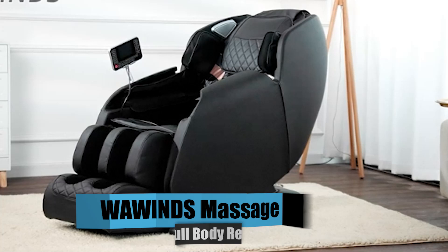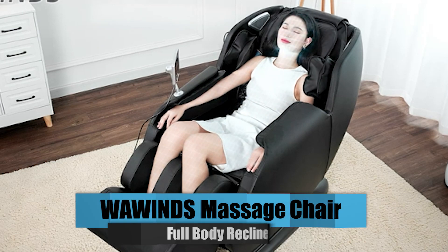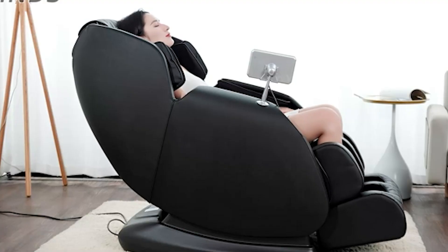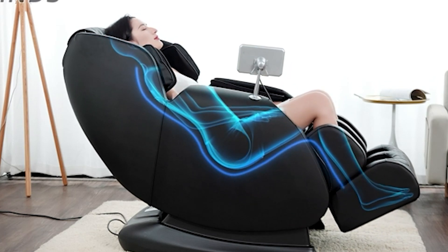Number 5: Wawin's Massage Chair Full Body Recliner. With the chair's 53.15-inch SL-Track design, you can now get a robotic hand massage that goes from the neck to the legs. This AM199 has a full-body automatic massage, smart human body type detection, an automatic height test, and an automatic shoulder-position adjustment for family members of all various heights.